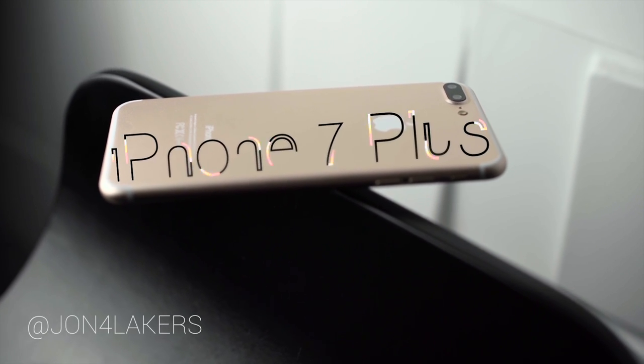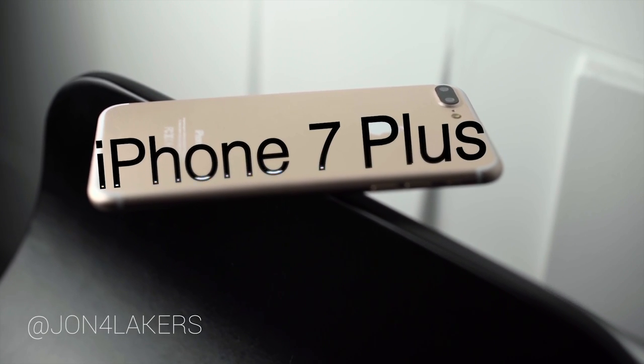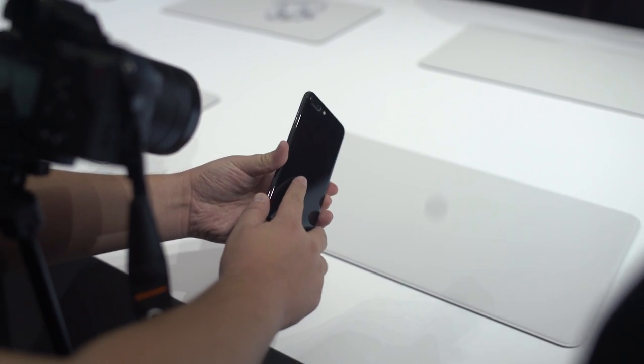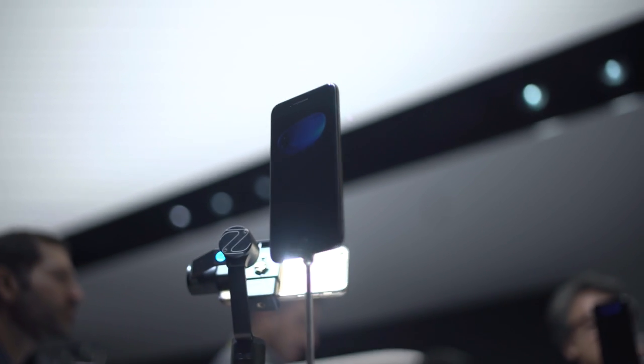Well hello there iPhone 7 Plus with your two cameras in the back and new color options. It's a pleasure to meet you, and if you guys out there want to pick up one of these phones, it's going to be available starting September 16th.